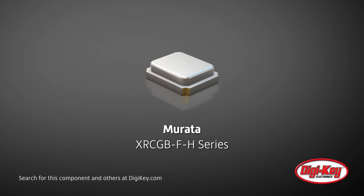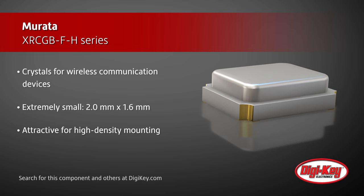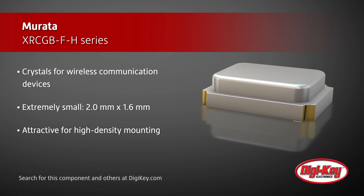Mirada has enhanced its product lineup by offering their XRCGB FH series of crystals for wireless communication devices. These crystals are extremely small, measuring at only 2.0 mm by 1.6 mm, which makes them attractive for high-density mounting and contributing to low-profile assembled devices.